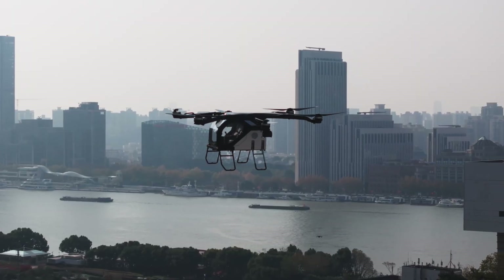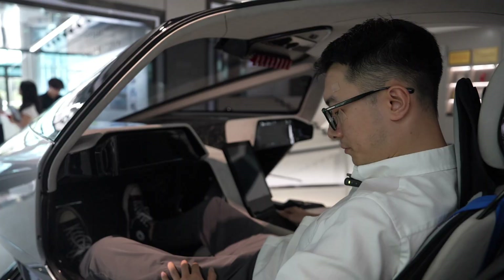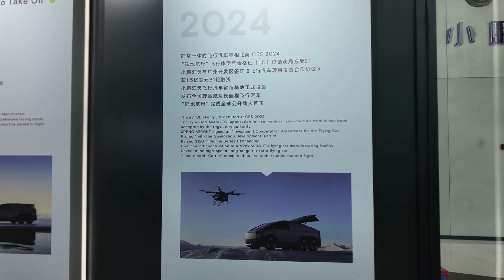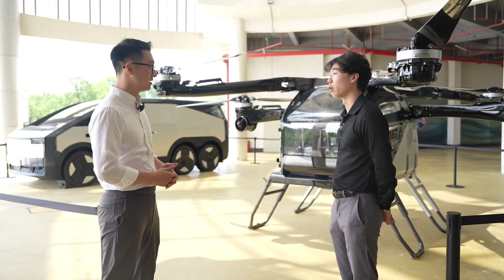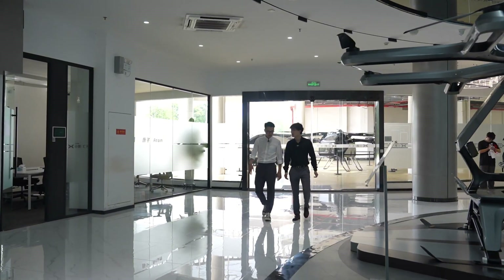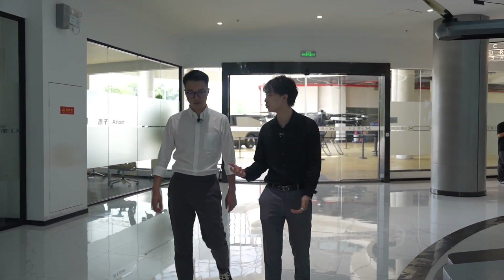It looks like something out of a sci-fi movie. But they say it'll hit the market in under a year, at approximately 2 million RMB. They've got about 4,000 pre-orders right now, and customers can expect delivery around Q1 of 2026.